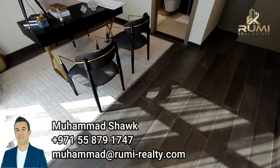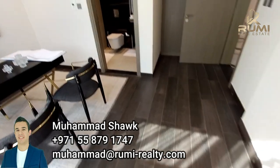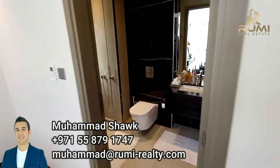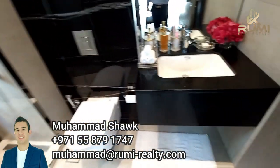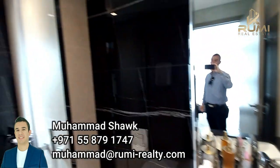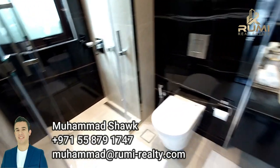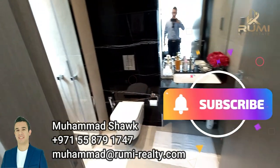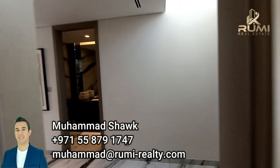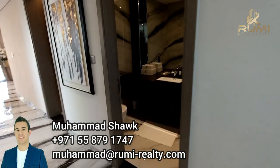We have viewed other villas in Emaar before, but this villa is a different size and has different finishing. It is also good to see what finishing and what final result you can expect from Emaar, whether you are buying in Dubai Hills, Emaar Hills, or Emaar Lagoons. That was the first room.